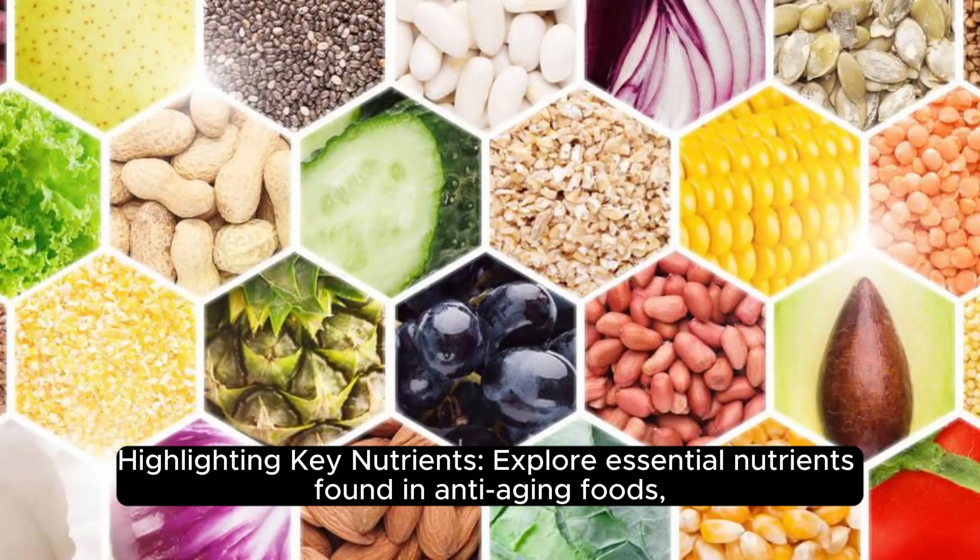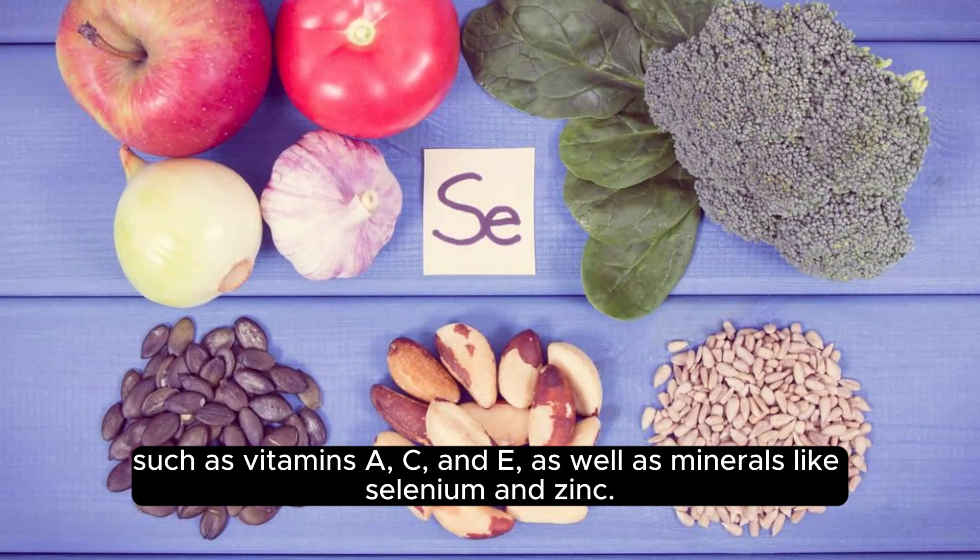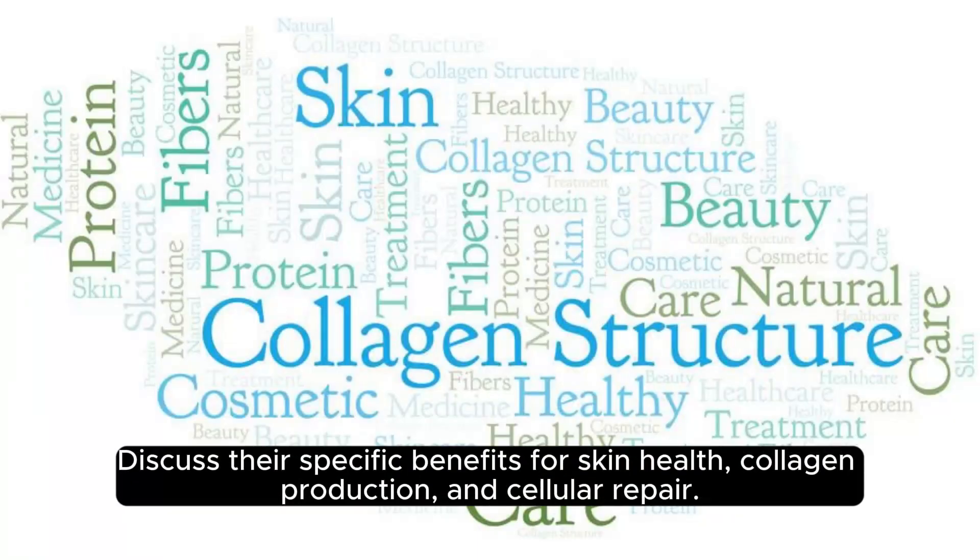Highlighting key nutrients: essential nutrients found in anti-aging foods include vitamins A, C, and E, as well as minerals like selenium and zinc. These have specific benefits for skin health, collagen production, and cellular repair.